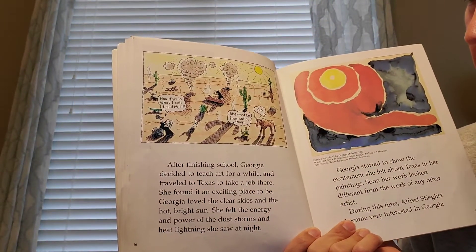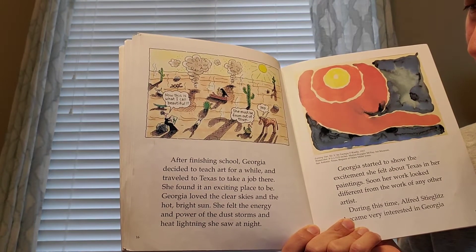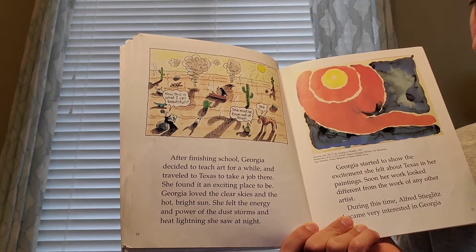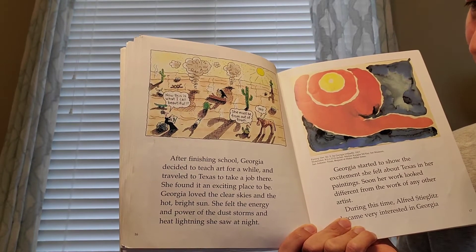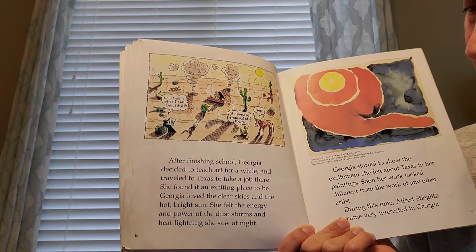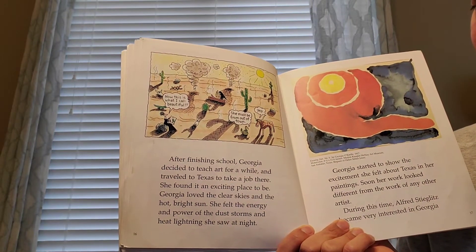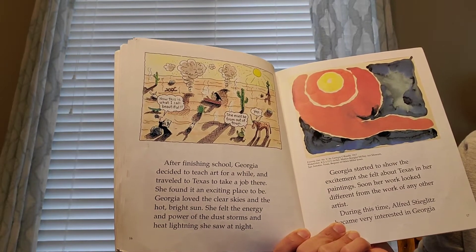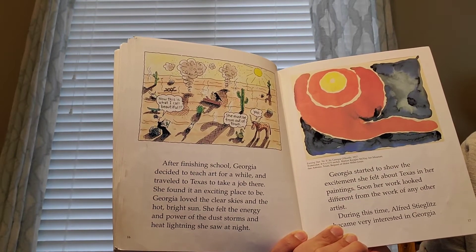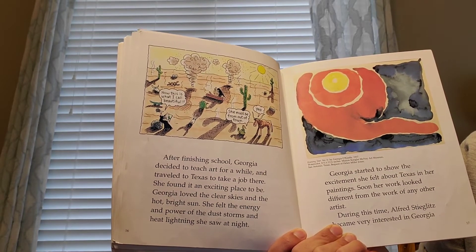After finishing school, Georgia decided to teach art for a while and traveled to Texas to take a job there. She found it an exciting place to be. Georgia loved the clear skies and the hot, bright sun. She felt the energy and power of the dust storms and heat lightning she saw at night. Georgia started to show the excitement she felt about Texas in her paintings. Soon, her work looked different from the work of any other artist.